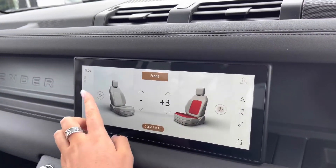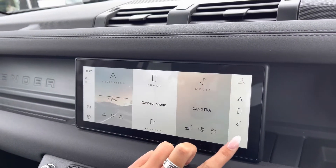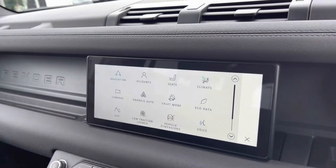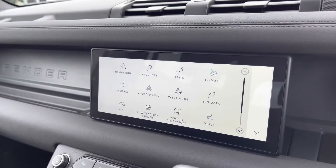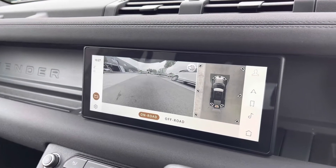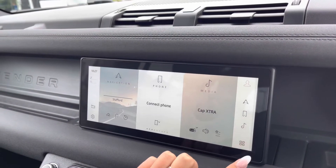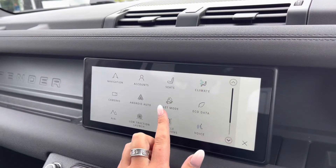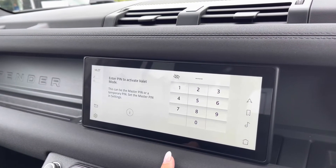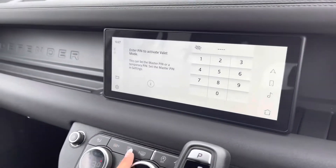Heated front seats which are definitely a luxury, especially in winter. You also have a 3D surround camera making parking and reversing so much easier, especially if you're not used to driving a bigger car. And valet mode enabling you to lock the screen so a valet can only access your climate control, keeping things like your address safer.